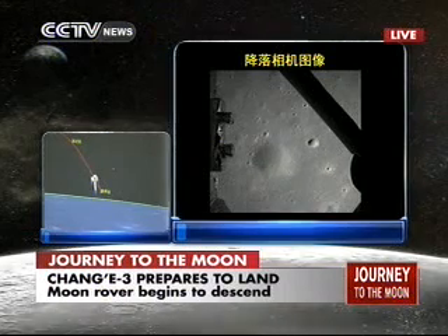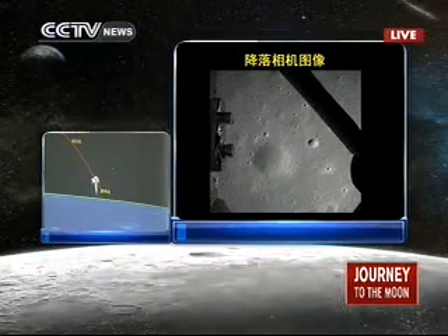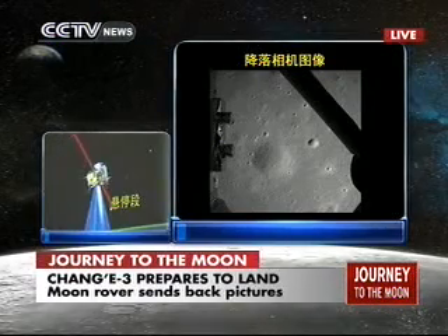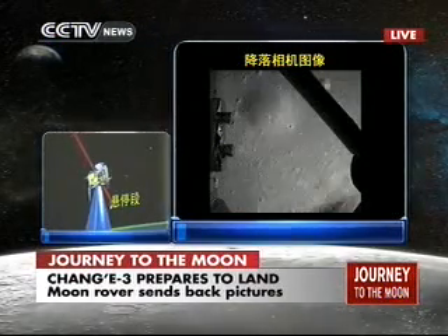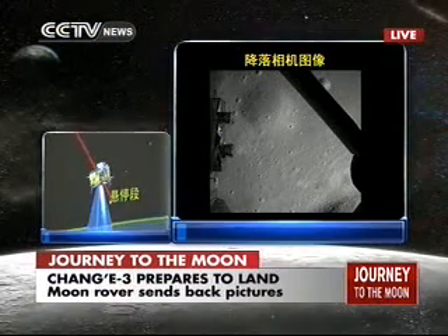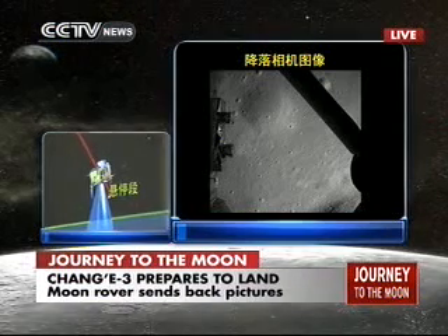The picture was sent back pixel by pixel, because it's a slow transmission. But there is an onboard recording system that will record the whole process and then send it back to Earth later. So this is not a real-time video, but a frame-by-frame picture.